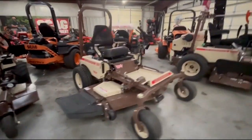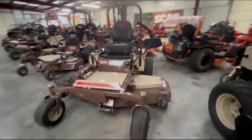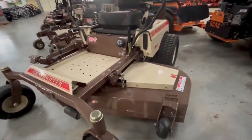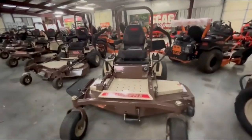Alright guys, we got another 24 Grasshopper put together. This is a 61 inch 127 — a 27 horsepower, 61 inch deck. This deck is the same deck that's on the $25,000 to $30,000 Grasshopper — same spindles, same bearings.